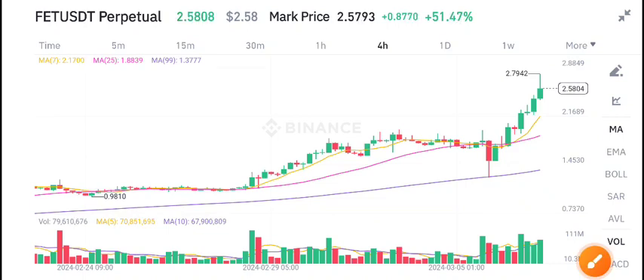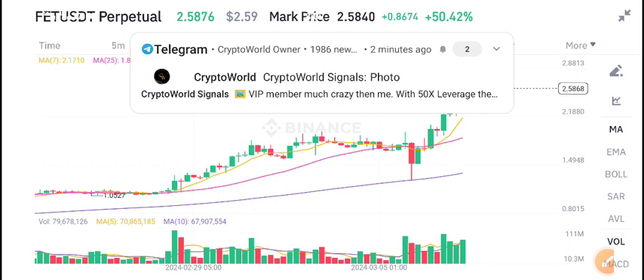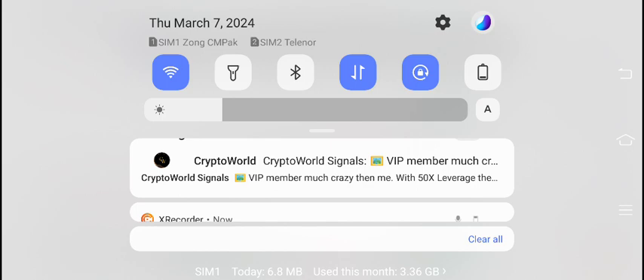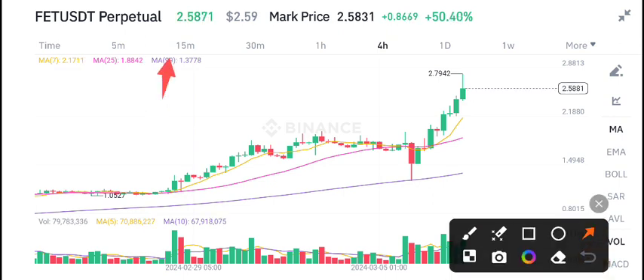Hello everybody, welcome back to another latest update about FET coin. Before starting this video, I recommend my Telegram group to all of you. If you want to make money from crypto trading and get free signals, join my free Telegram group — the link is available in the video description. It's a live update from my Telegram group, Crypto World. If you want to join, the link is in the description.